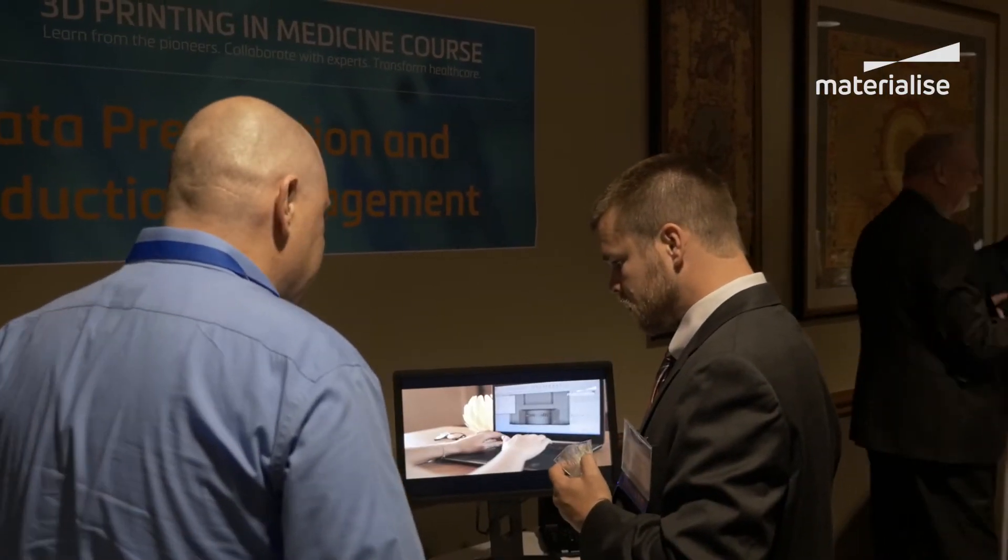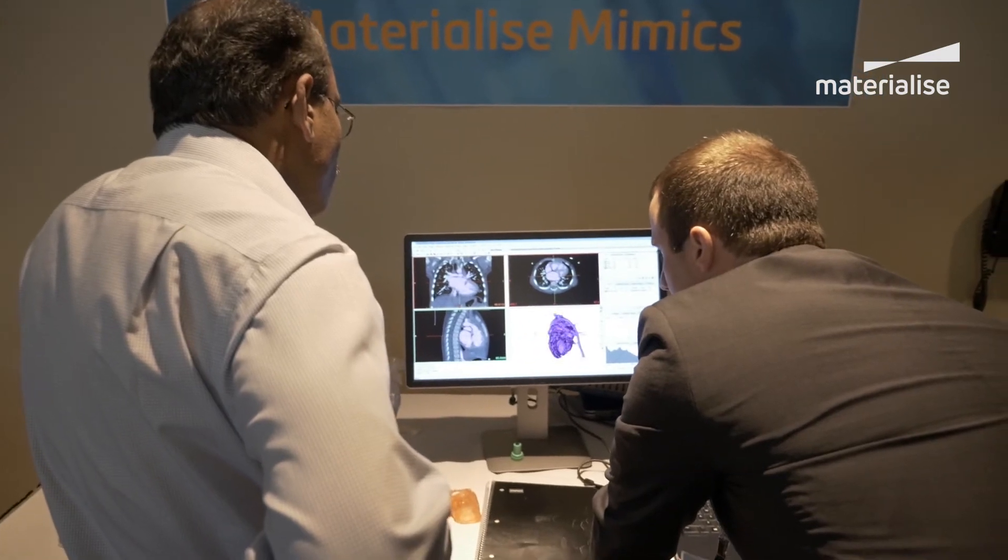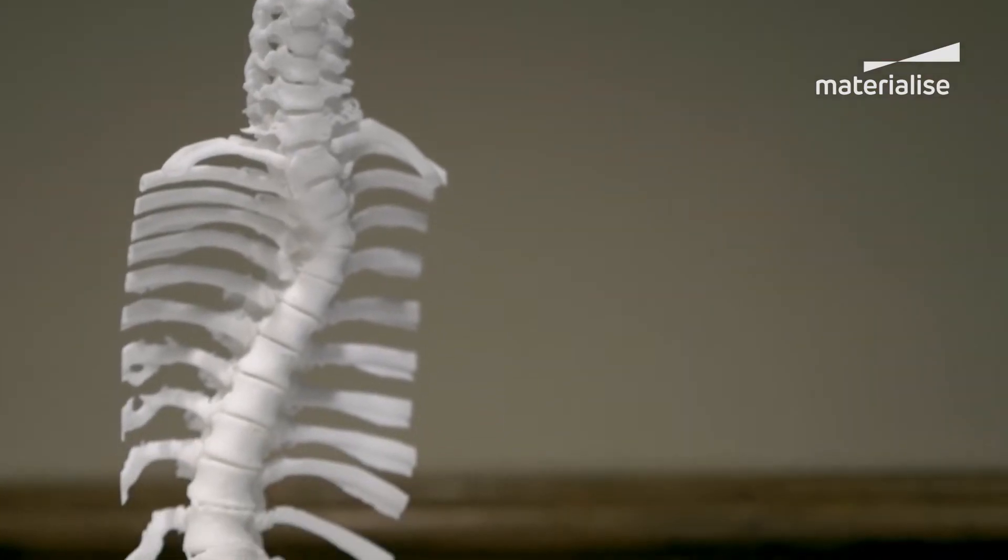I thought this course was fantastic. There was clearly a great group of people organized together to talk about something we're all passionate about, and I think having Materialise at the helm of it was really beneficial because it's been such a key player in the development of 3D printing and pushing the market and pushing the clinical applications forward.